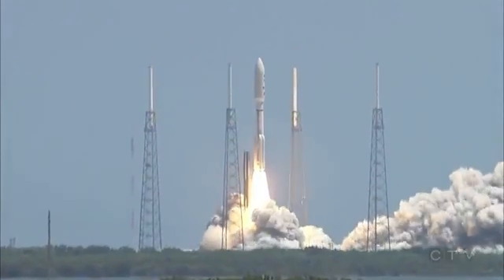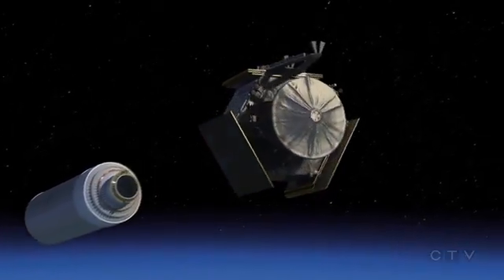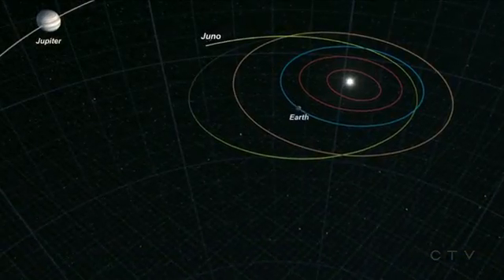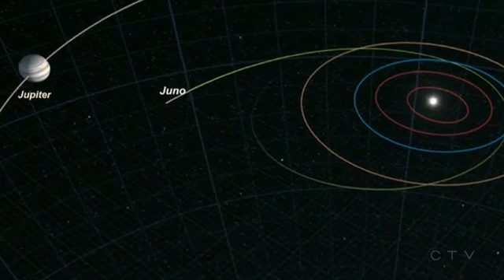Ignition and liftoff. Hurled into space back in 2011, this voyage to the giant of our solar system is one for the record books — a craft known as Juno boldly traveling farther than any solar-powered probe has gone before.